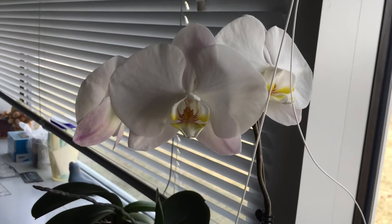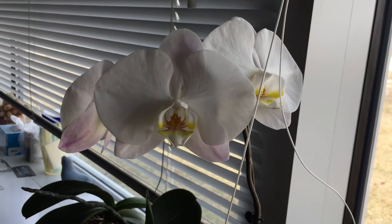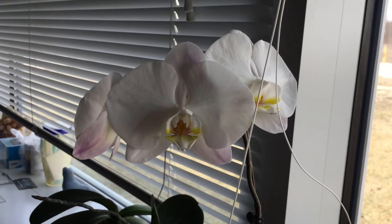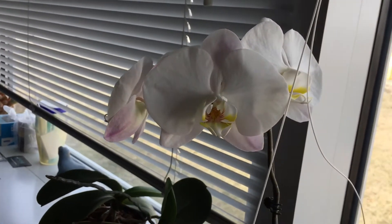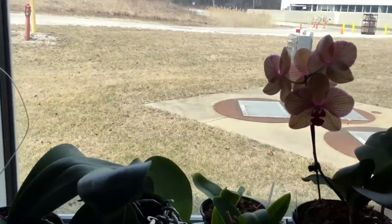Two summers ago I accidentally left a bunch of them in the car after I repotted them. It got up to like 100 degrees in the car or something, and they boiled themselves to death. So a few of them are still alive from that, but a lot of them died.